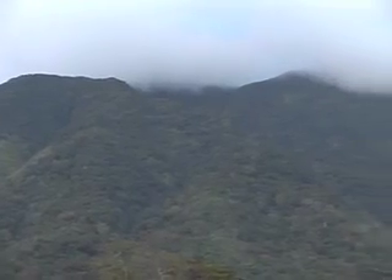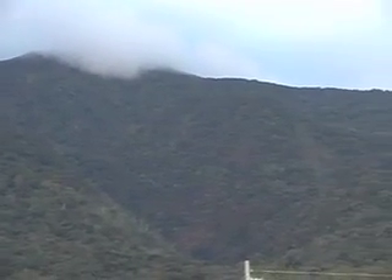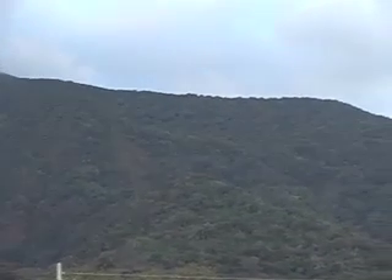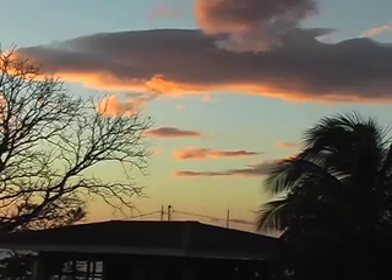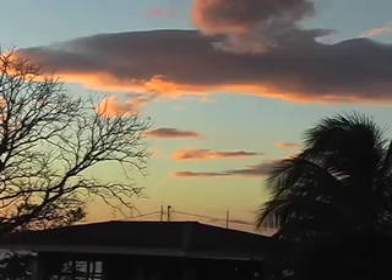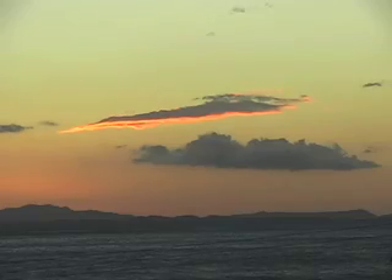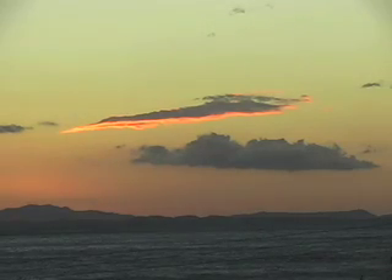The top remains hidden under a constant cloud forest. However, we must wait for a new day to explore it. For now, we can only enjoy the sunset.